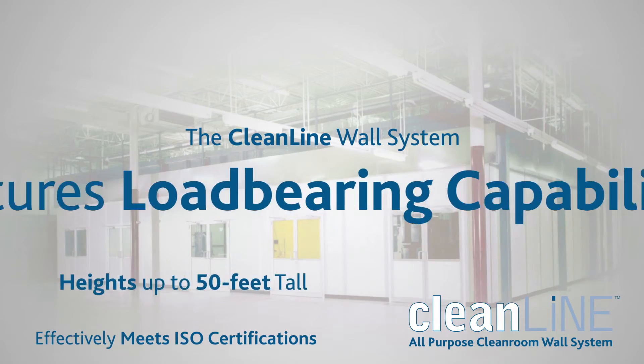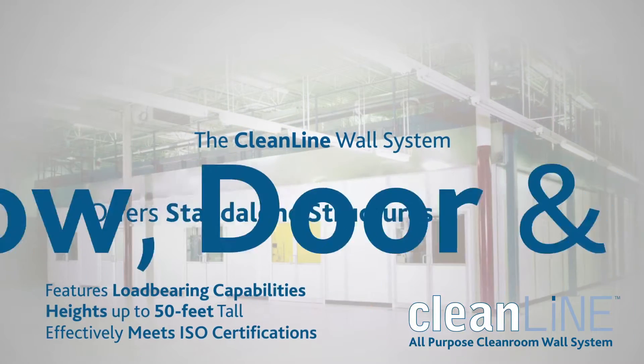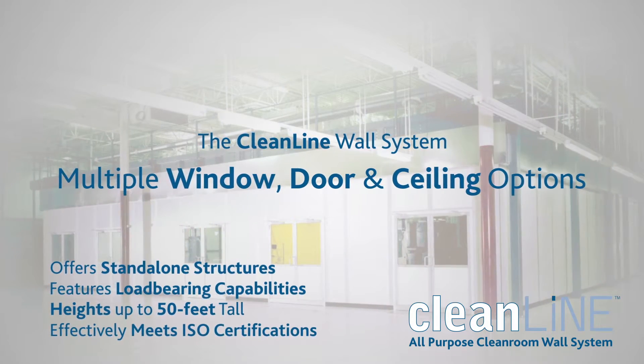The CleanLine wall system meets heights up to 50 feet tall, features load-bearing capabilities, can be used to create standalone structures, and has multiple window, door, and ceiling options.